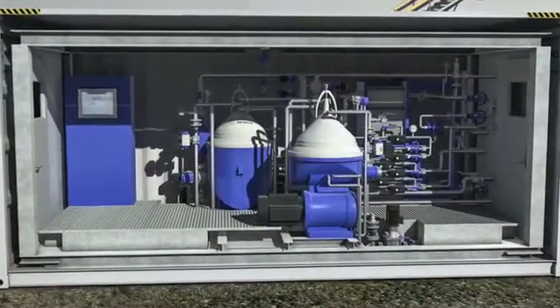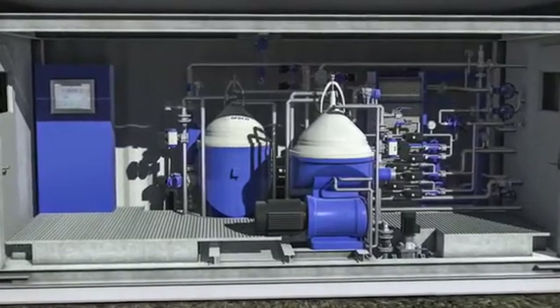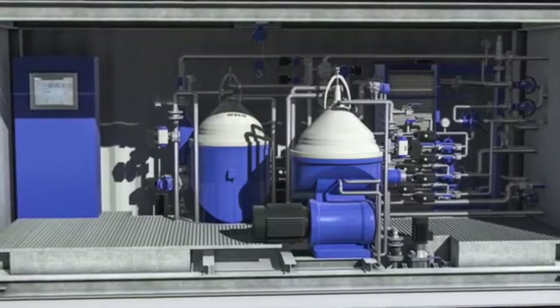The Orico Slopo system has set new standards within the industry for robust and safe treatment of all kinds of residuals.